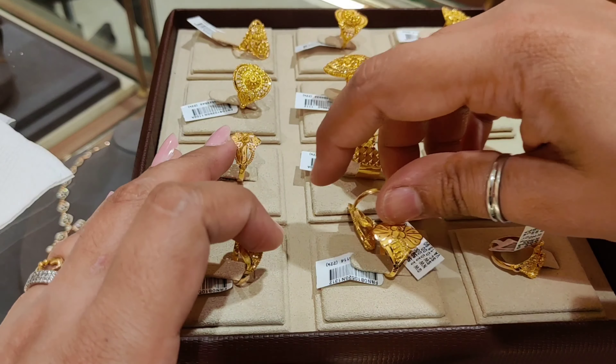The next design is coming up — I'm a bit confused about which ring I have already shown. This ring is priced at around ₹25,340. It is a very nice design and a very good option for daily wear in 22 karat gold. The weight is 3.538 grams.